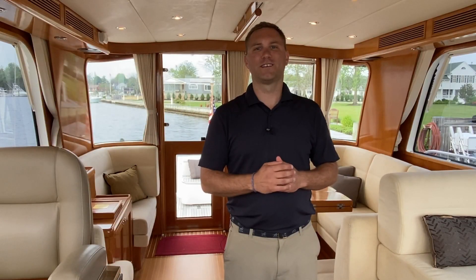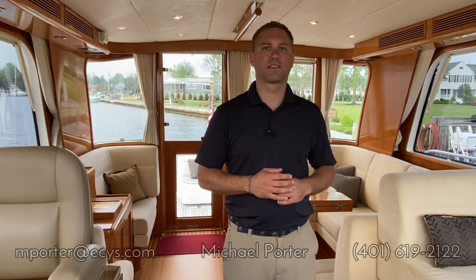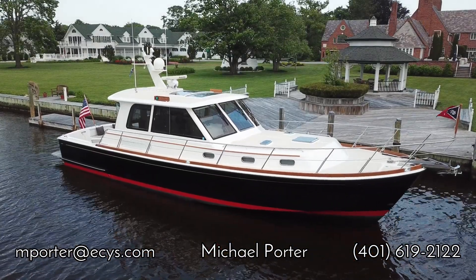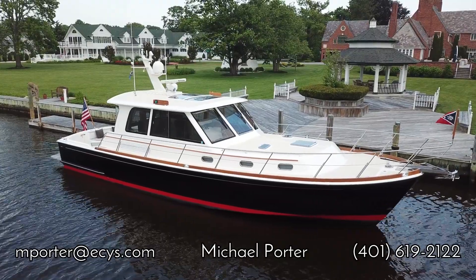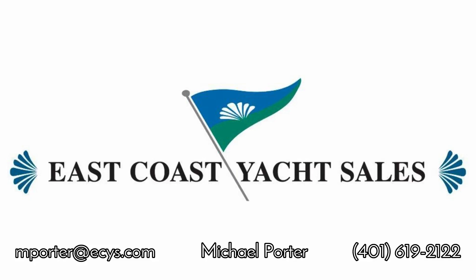Thank you for watching this walkthrough tour. If you have any questions about Defiance, please feel free to call, text, or email me — my contact information is right below the video. Thank you.